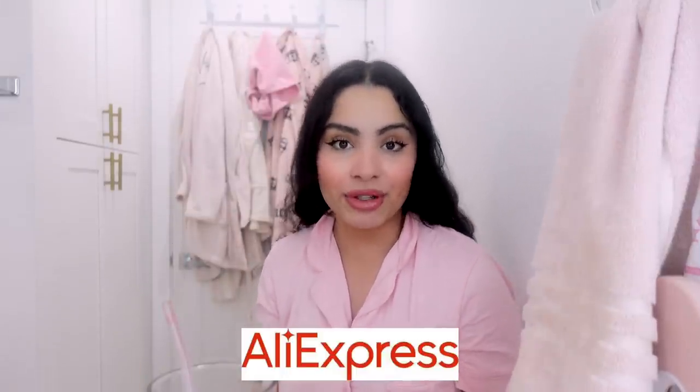Before we get started, this video is brought to you by AliExpress. Thank you so much to AliExpress for sponsoring today's video. I have a little mini AliExpress haul — just three things to show you guys. I also want to mention that the shipping time on these products was amazing, about a week's time. I'm going to turn the camera around and unbox all of these goodies.